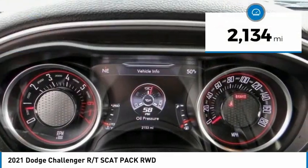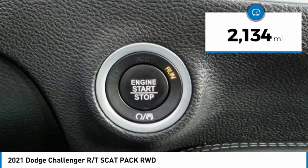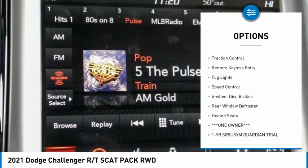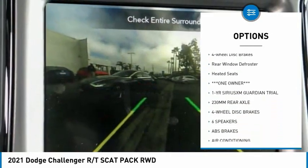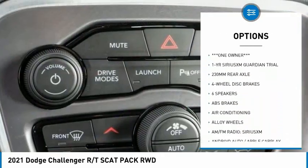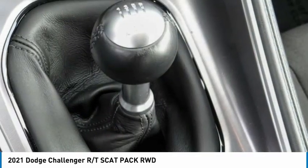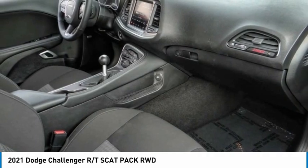This vehicle has less than three thousand miles. Here are some of this vehicle's great options: electronic stability control, alloy wheels, brake assist, traction control, remote keyless entry, fog lights, speed control, four-wheel disc brakes, rear window defroster, and heated seats.